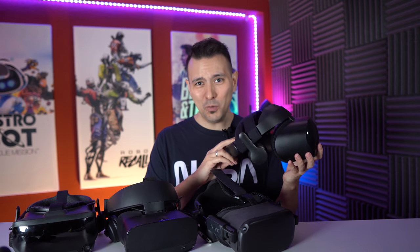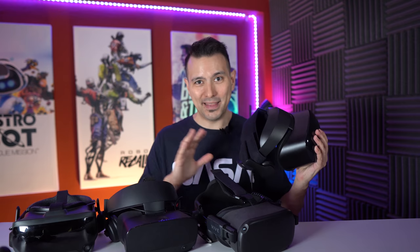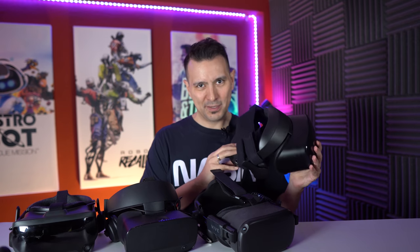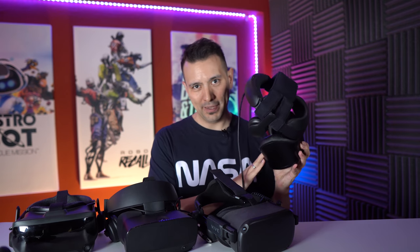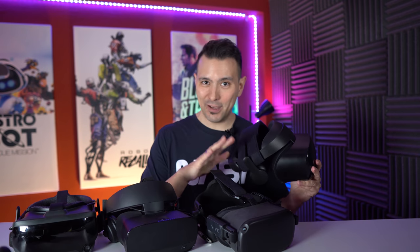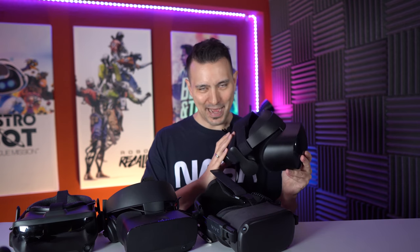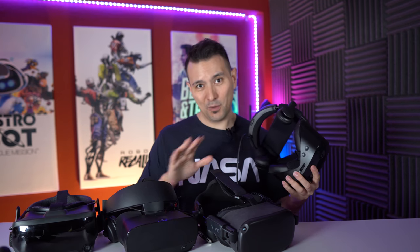This headset costs an unbelievable $249 right now on Amazon.com. And even though it's so cheap, it doesn't mean that it's worse than the other headsets — it does have some advantages over the Rift S. So fantastic price. You have very nice picture quality with a resolution of 1600x1440 pixels per eye, which is the same resolution as the Quest and even the Valve Index. You have an OLED display just like the Oculus Quest, giving you very nice colors and very dark blacks.